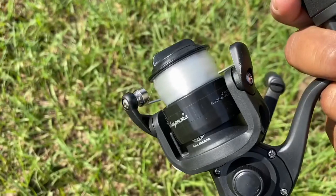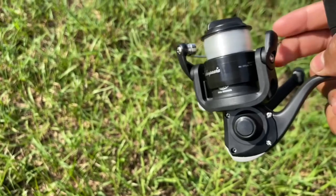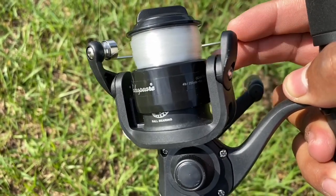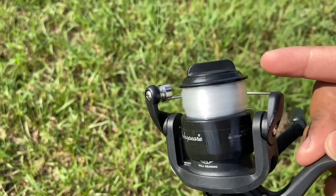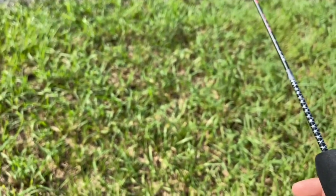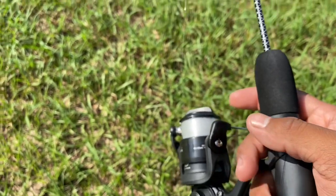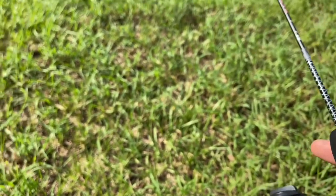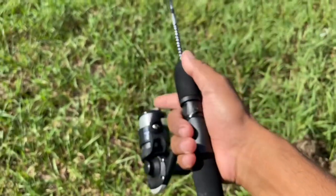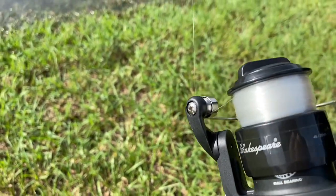The downfall of this setup is the really crappy reel. It feels like absolute garbage — there's just too much play in it, and the drag is the worst. It basically doesn't click into place properly, so it's either too loose or too tight. But I mean, it works. I really like the rod so far and I'm probably just going to upgrade the reel in the future. It comes with line already on it — I believe it's six pound.